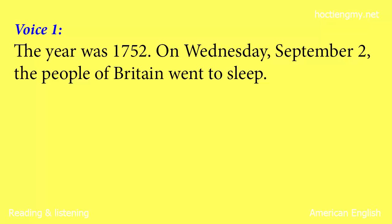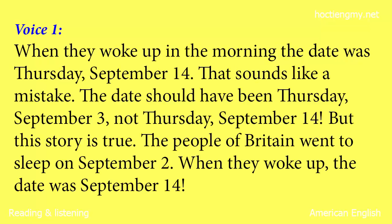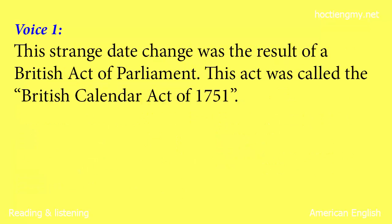The year was 1752. On Wednesday, September 2, the people of Britain went to sleep. When they woke up in the morning, the date was Thursday, September 14. That sounds like a mistake — the date should have been September 3, not September 14. But this story is true. The people of Britain went to sleep on September 2, and when they woke up, the date was September 14. This strange date change was the result of a British Act of Parliament.